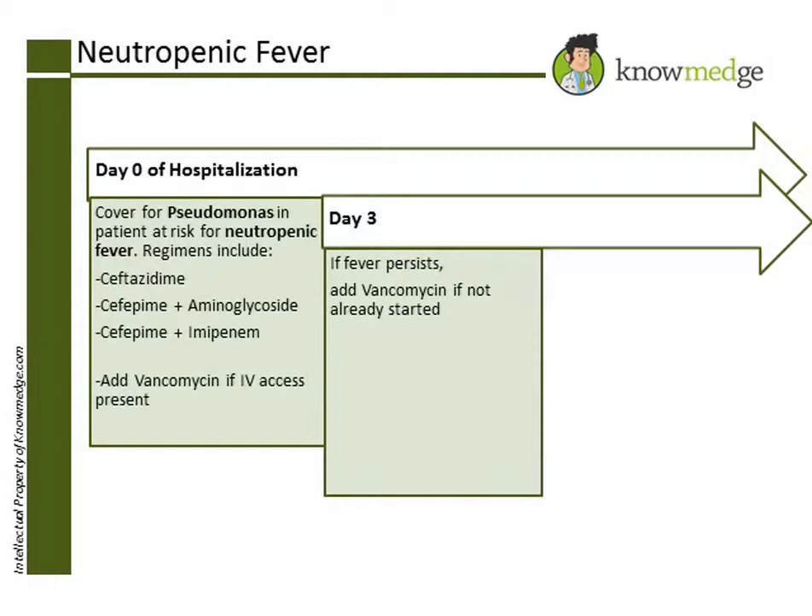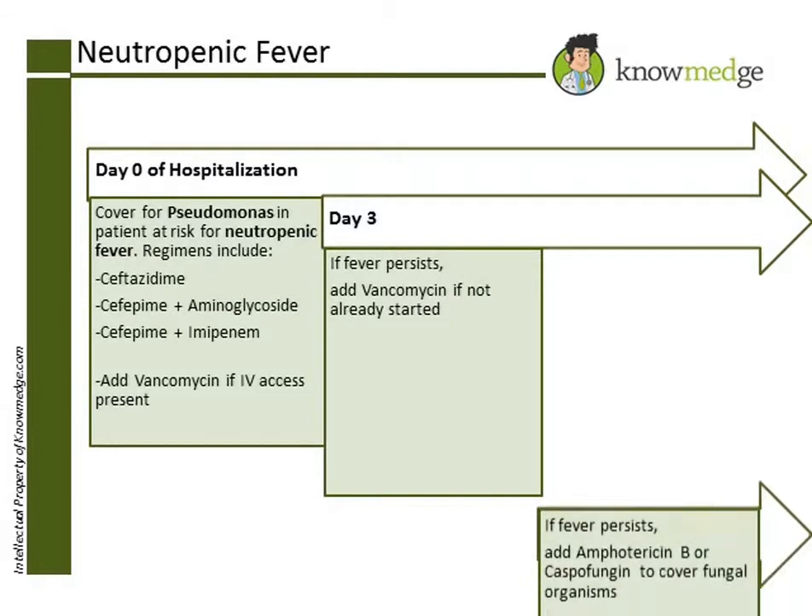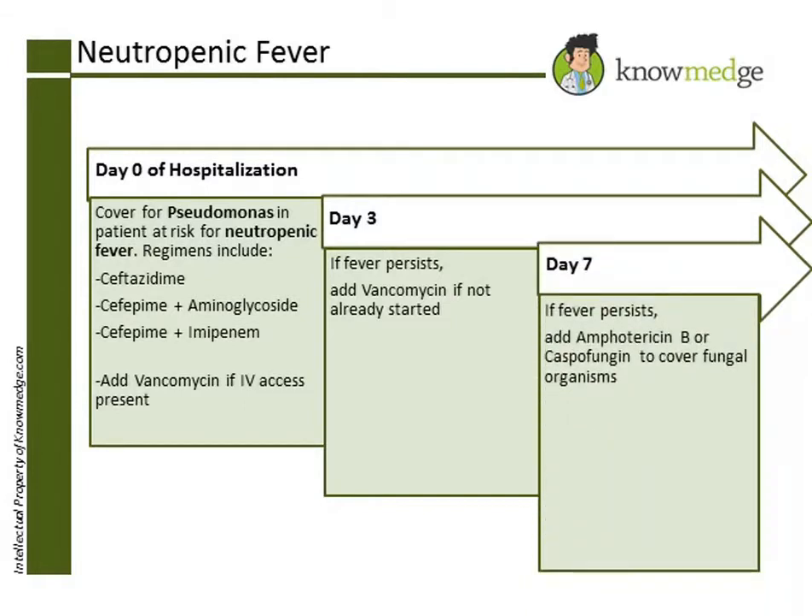Finally, if the fever continues to persist beyond 7 days in a patient who did not come in with an intravenous line, then Amphotericin B would be added to cover fungal infections.